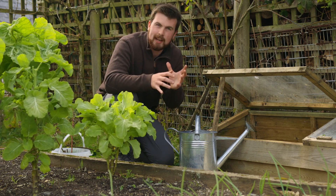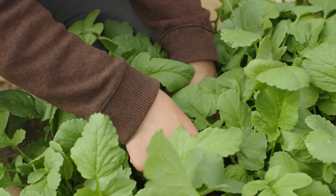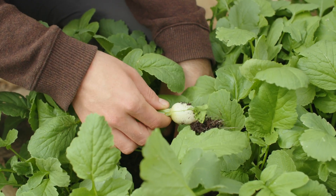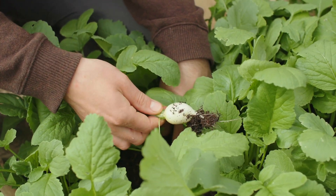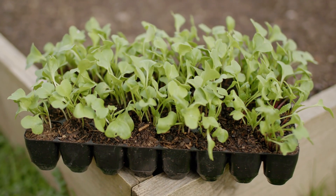If you're new to gardening or looking for ideas of really fast-growing crops that you can harvest in under two months, this video is for you. We're going to start off with what is probably the most famous fast-growing crop out there — it's radish.